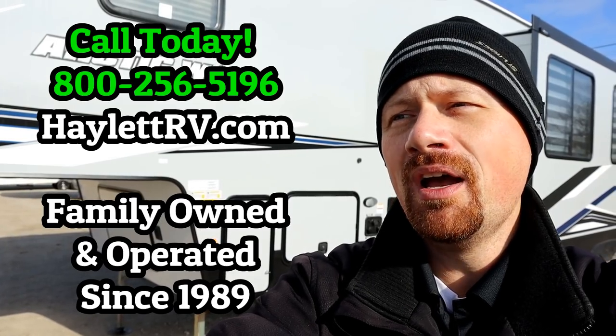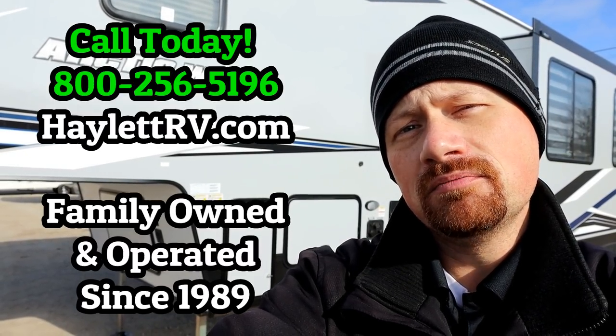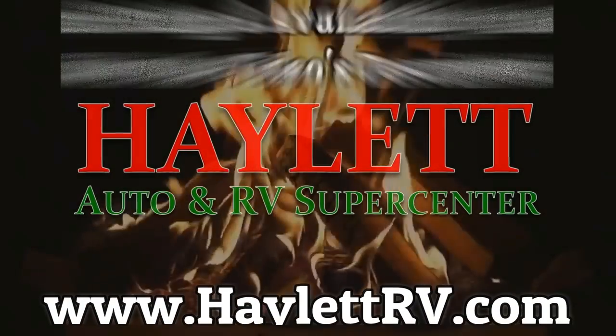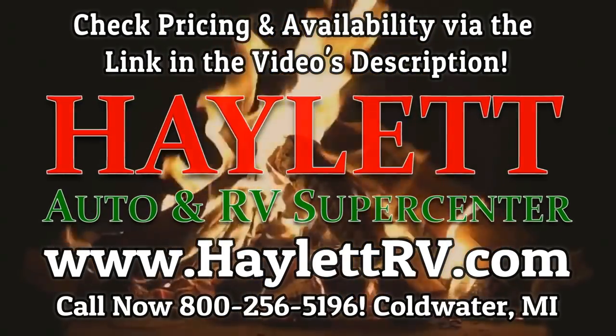So if you are ready to sink your fangs — wolf pun — into some adventure, give us a call here at Halet RV. This Arctic Wolf might be for you. Leave us a comment or two — let me know what you like, and if there's one thing you could change, what would that be? We're a family-owned and operated facility. If you need hitching, parts, financing, or the RV delivered, we do all that stuff with no hidden fees. Because camping is supposed to just be about fun and easy — give us a call. Take care, stay safe, have fun, and happy Halet camping, everyone.